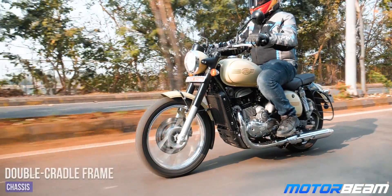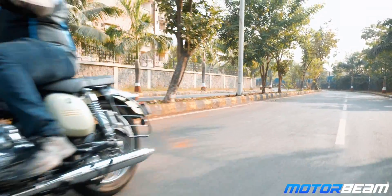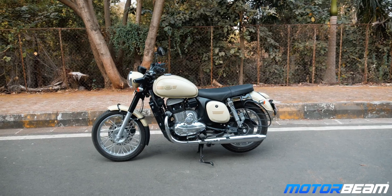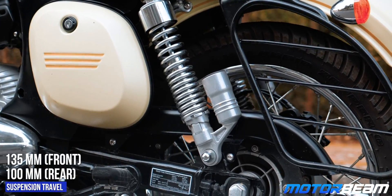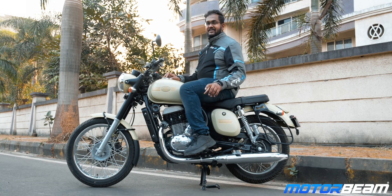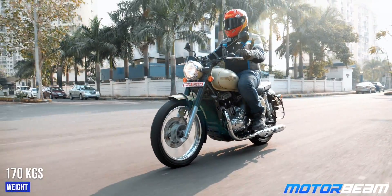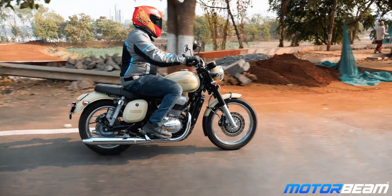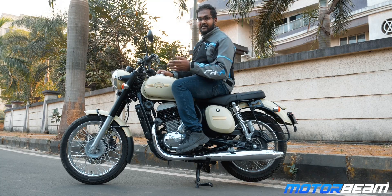The Java 42 uses the same double-cradle frame as the Java standard — it keeps things in control even when you're pushing the motorcycle. The telescopic suspension at the front has the same 135mm travel, while the dual suspension at the rear has 100mm travel. Even at the medium setting, the rear suspension feels a little hard compared to the front — meaning the rear is adjustable but the front is not. It gets the same smaller wheelbase, so tipping into corners is quite confident, and the bigger handlebar makes it stable too — it holds the line better than the Java standard.